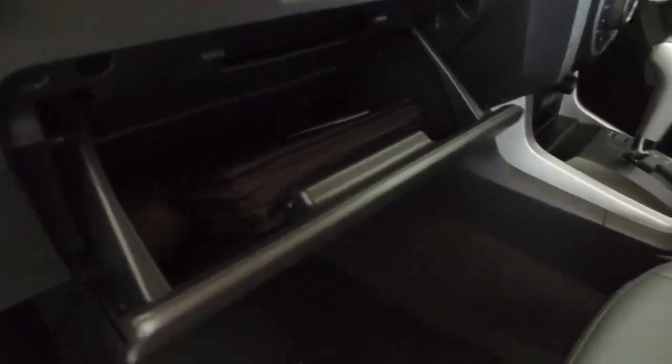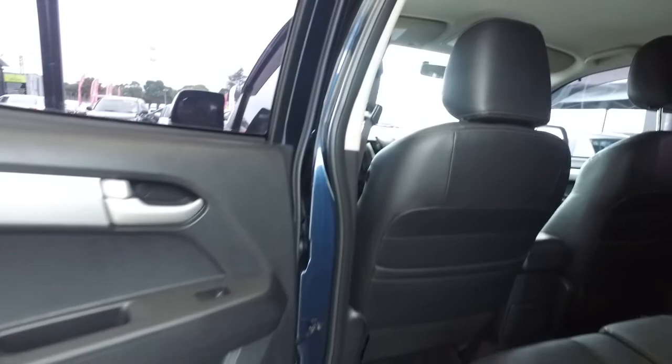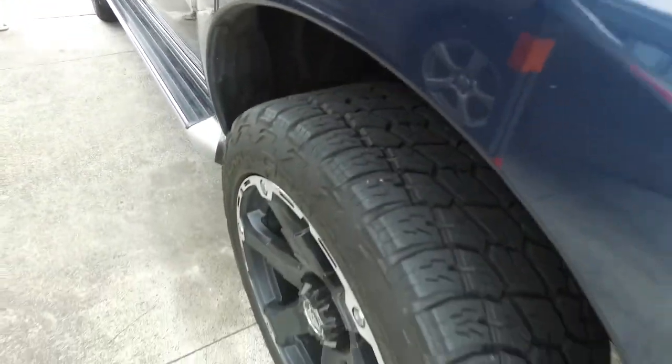Looks pretty nice and tidy in here. Glove boxes and everything works. Jumping to the back for you there Stephen. Nice tidy leather interior. Can't see any marks on the roof there. Left rear wheel.